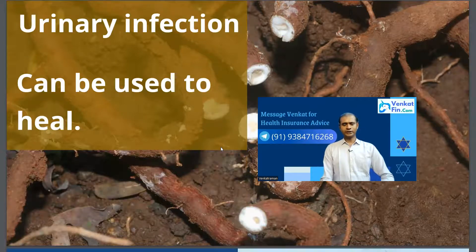They say it is also good to have Nannari when you have a urinary infection. However, I have to mention that urinary infections are symptoms of so many other issues, so first meet a doctor, and then you can also have Nannari as a supplement.